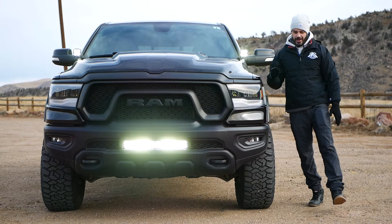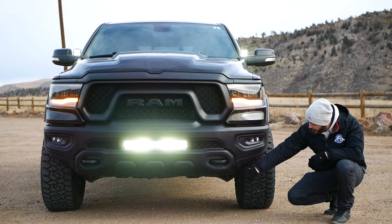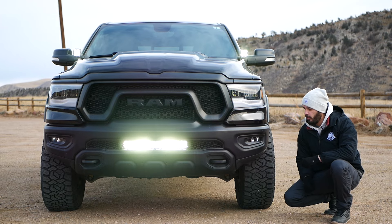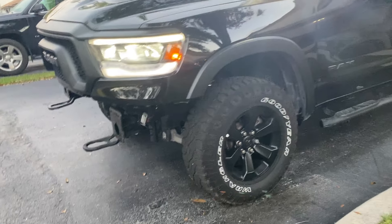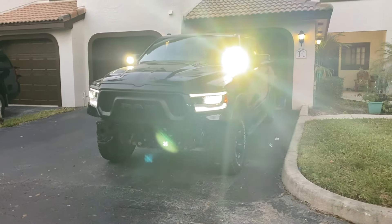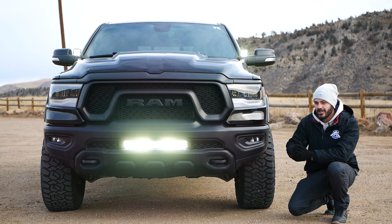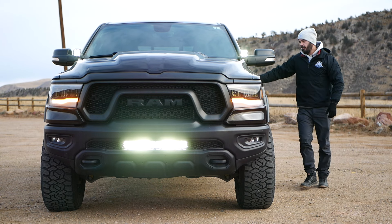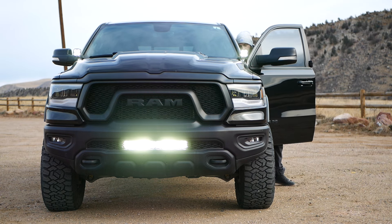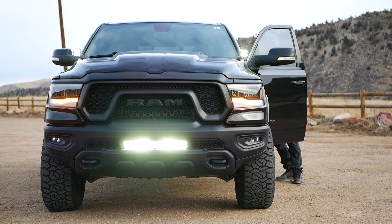Being the off-road trim of the Ram 1500, they carved out a portion in the bumper creating a better approach angle for the wheels. I also changed out the wheels and tires — more on that in a second. I installed a 20-inch light bar behind the lower section of the grille. When it's off you can barely tell it's there, and when it's on it shines up the entire road ahead of you.